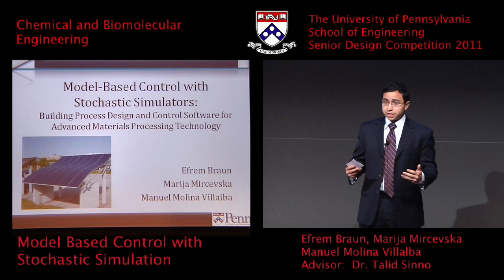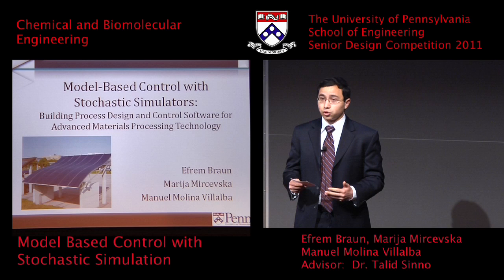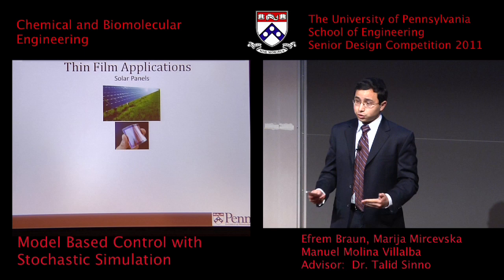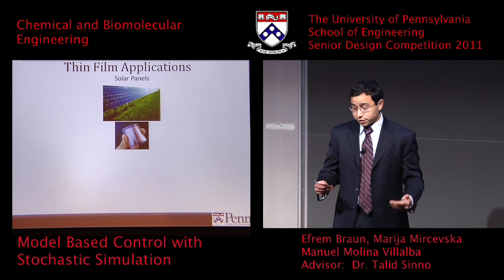So why is the manufacture of thin films important? Well there are lots of applications. The first and perhaps most important application is solar panels. If we use thin films then you use less silicon. Polycrystalline silicon, which is the material of choice for solar panels currently, is pretty expensive, and the less you use of it the less expensive your solar panels will cost, allowing us to achieve greater grid parity with contemporary fossil fuels.